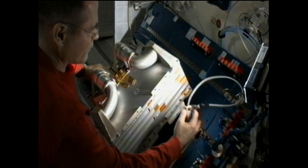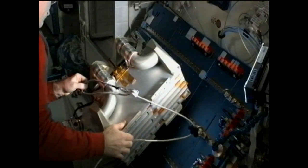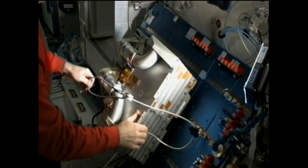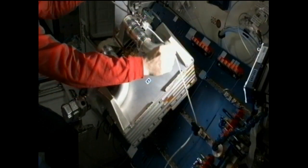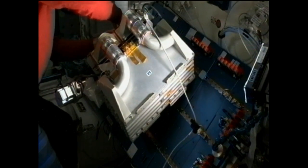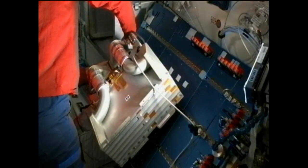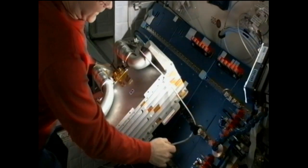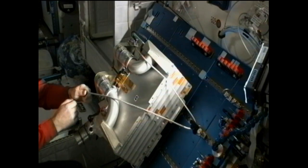Commander Kevin Ford kicked off the week with a couple of days' worth of troubleshooting a piece of hardware called the Amine Swing Bed. That's a technology demonstration payload testing whether a vacuum-generated amine system could work as an effective system to remove carbon dioxide from the crew area. He determined that a suspect valve was not responsible for the hardware's inability to work, and found that the culprit was a gearbox.